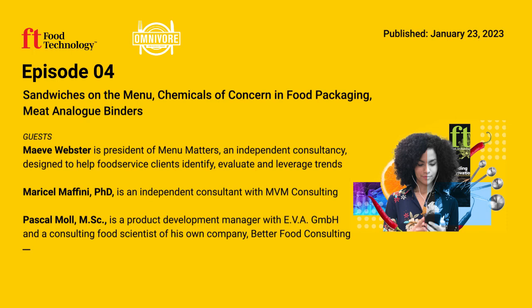This episode of Omnivore is brought to you by IFT's 2022 Compensation and Career Path Report. Get the latest information on the science of food's salaries, benefits, career paths, and more. Download a copy at ift.org/salarysurvey.